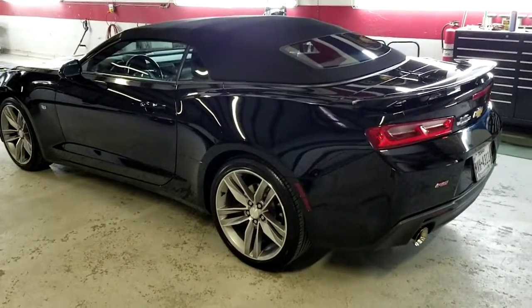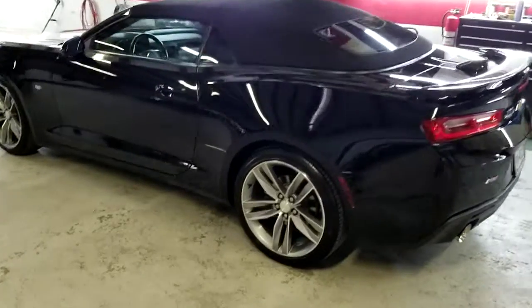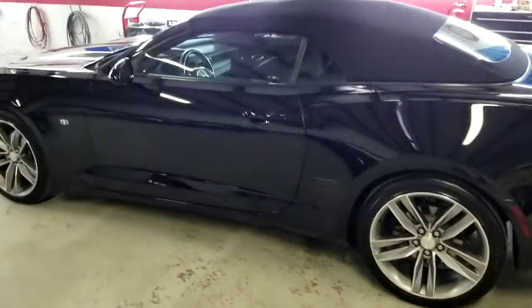Thanks for coming by First Texan Ceramic Car Coatings. Today we have a 2018 Camaro that had severe wash scratches from the very top to the rocker panels.